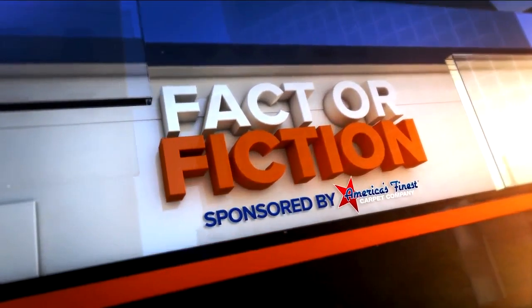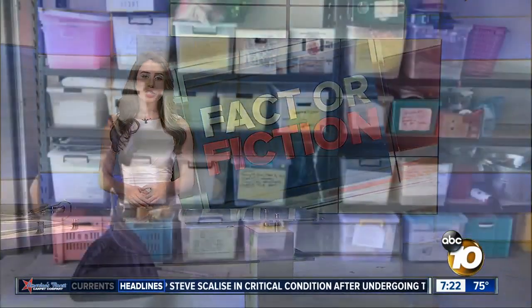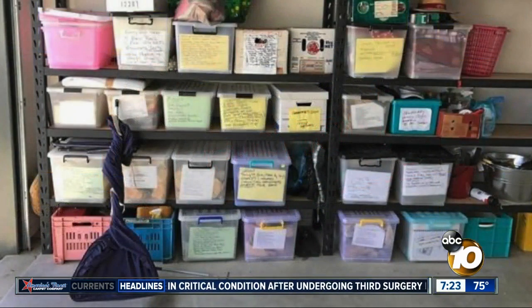Tonight's Fact or Fiction is brought to you by America's Finest Carpet. In tonight's Fact or Fiction, we're looking into a cryptic picture going around online. It shows shelves in a garage and poses this question: can you find the six and a half foot snake in the picture?